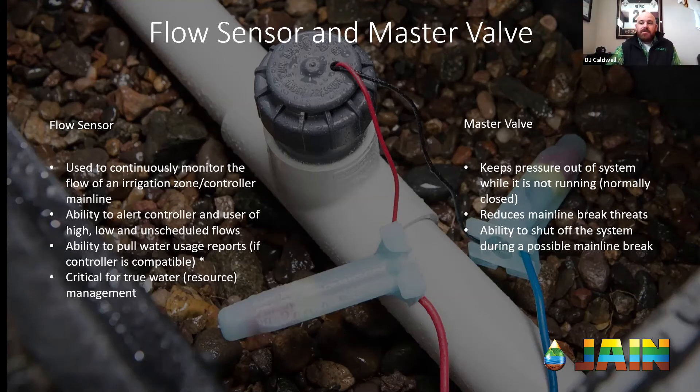The other component that usually goes with a flow sensor is a master valve. There are two types: normally open and normally closed. With a normally closed master valve — which is probably most common right now — it actually keeps all the pressure out of your system when things aren't scheduled to be running. So if the controller doesn't turn the zone on, you won't have any water out to your valves. This helps reduce the threat of mainline breaks because your system isn't constantly under pressure.